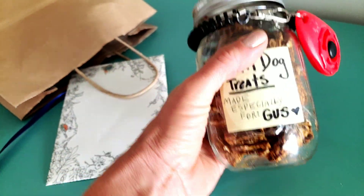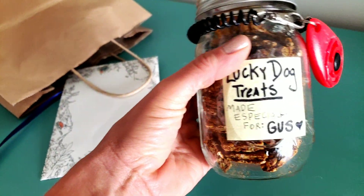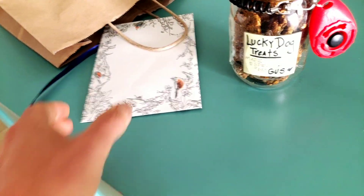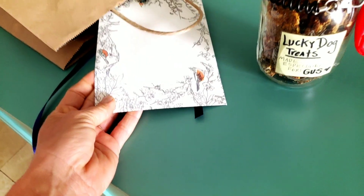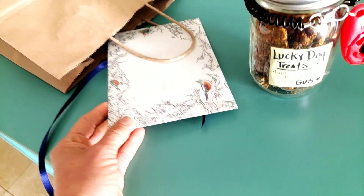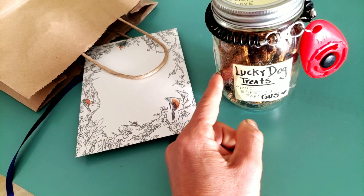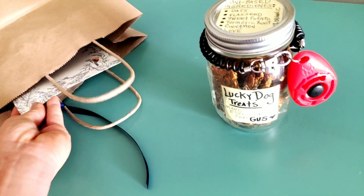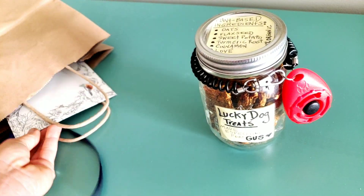I thought this was a way better welcome gift for a new neighbor with a dog than anything I could bake up, just in case she has any food issues or allergies. So I don't know her that well yet, so this is a great idea if you have a new neighbor that has a dog or dogs.